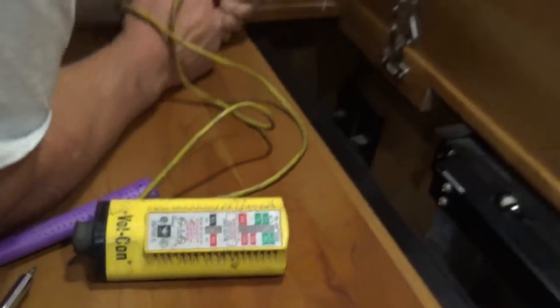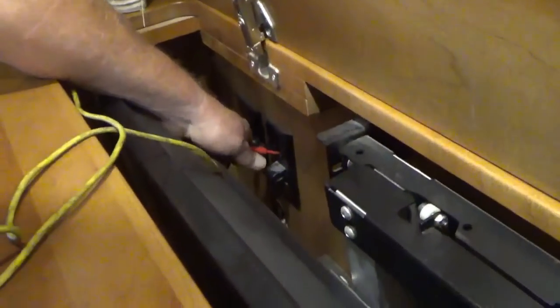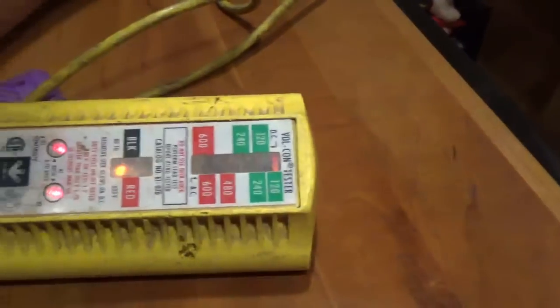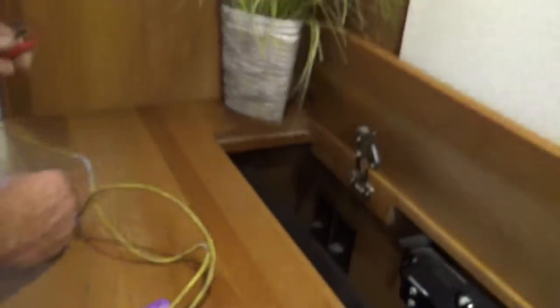So yeah, there's a short in there. That's for the TV — you should power up. Boom, both of them. Everything's good on that one.